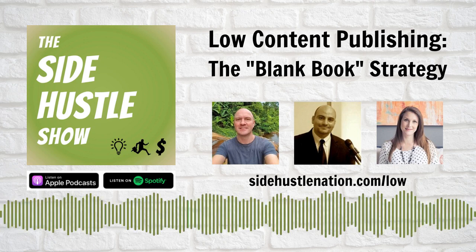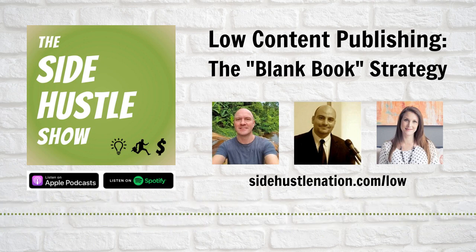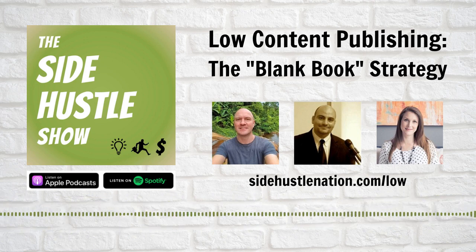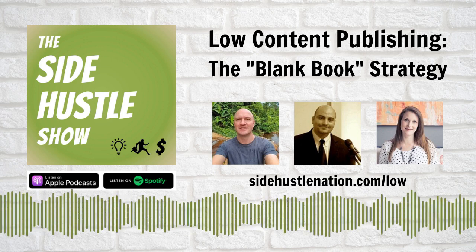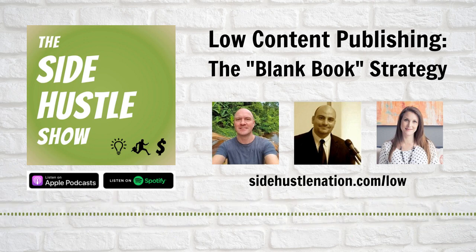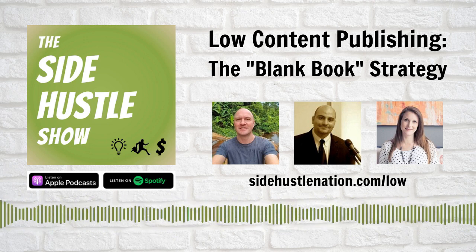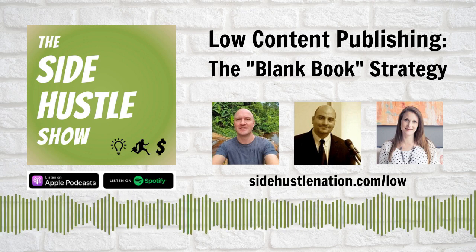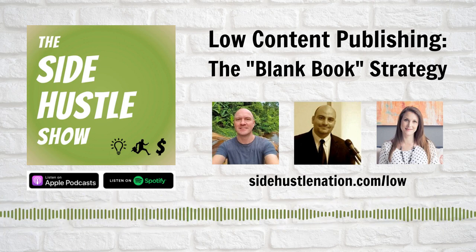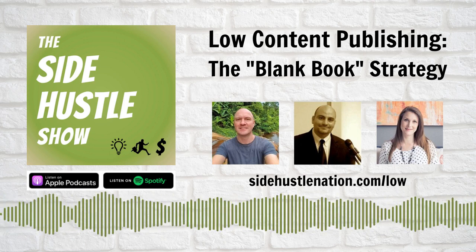Self-publishing has been around for a decade, and we've covered that quite a bit on the show, both in fiction and nonfiction. It's one of my favorite and perhaps most passive side hustles — write the book, hit publish, collect royalties for years. Well, it's the whole write-the-book part where a lot of people get stuck. You might not know what to write about, and even if you do, it can be a really time-consuming process. And still, at the end of the day, it might not turn out to be a huge seller on Amazon. What low content publishing aims to accomplish is to accelerate your product creation by focusing on a very specific subset of books.